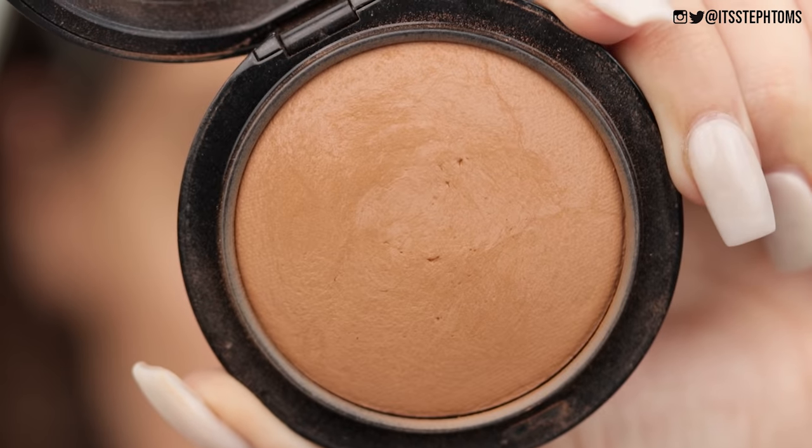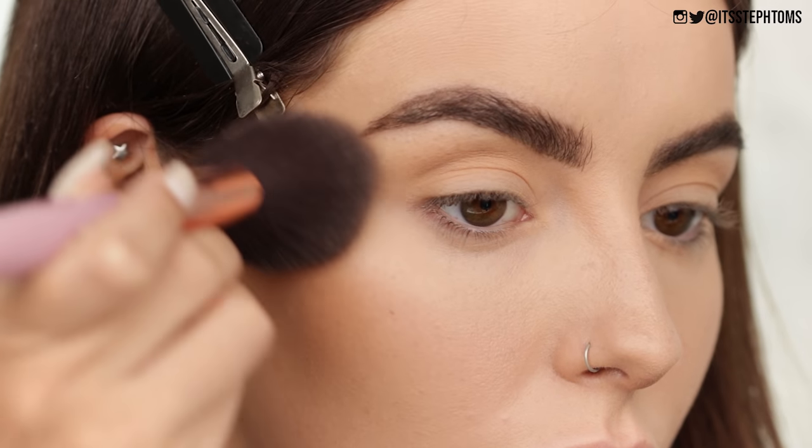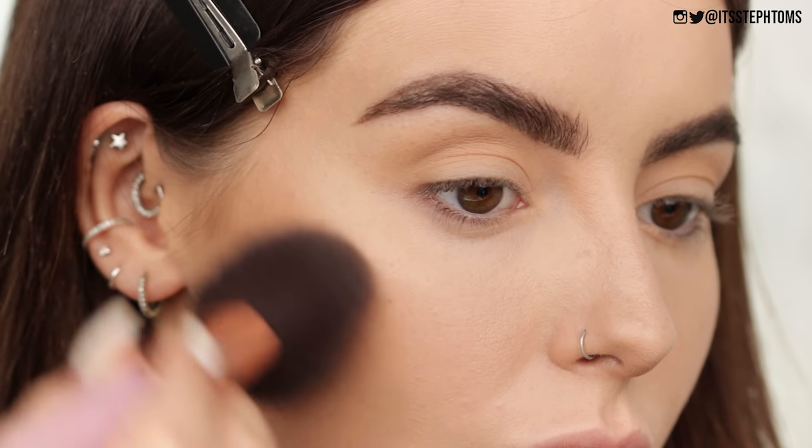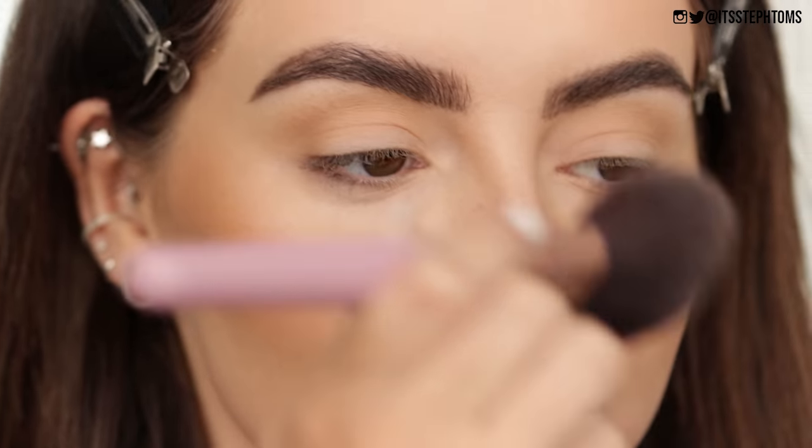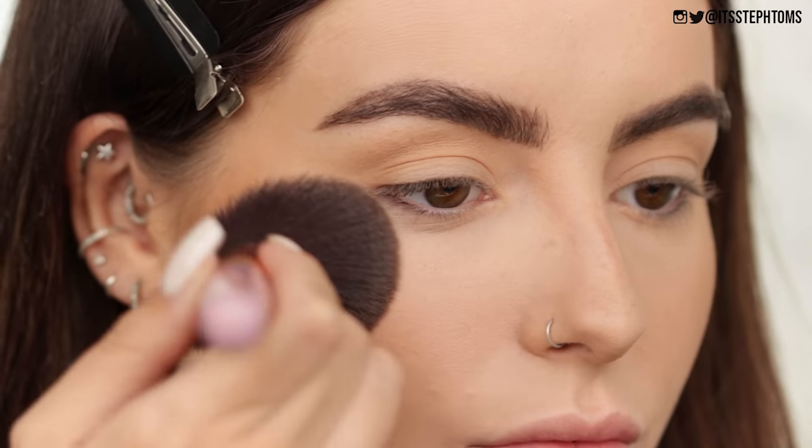Then I'm going to go in with the MAC Give Me Sun Bronzer and I'm going to pop that just a little bit higher on my cheeks. At the moment I really like to sweep it over my nose as well, just to look a little bit more sun-kissed.